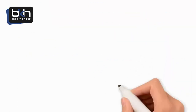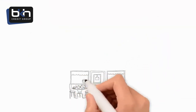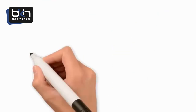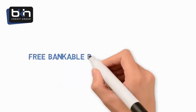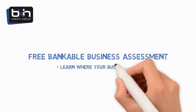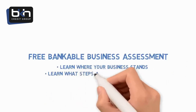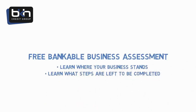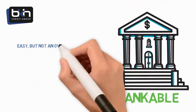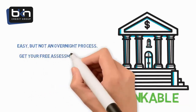Now that we know the requirements for becoming bankable, how do you know where your business stands? Is your business bankable? If not, what can you do about it? This is where our free bankable business assessment comes in. By completing the short assessment, you will learn where your business stands in the process of becoming bankable. Even better, you will learn exactly what steps are left to be completed. Becoming bankable is easy, but it is not an overnight process. If you are serious about building a successful business, then get your free assessment today.